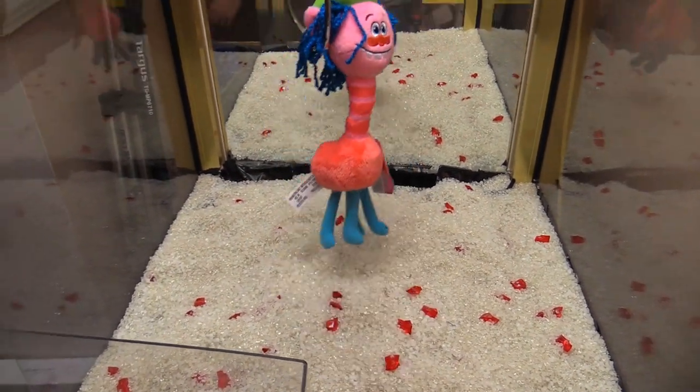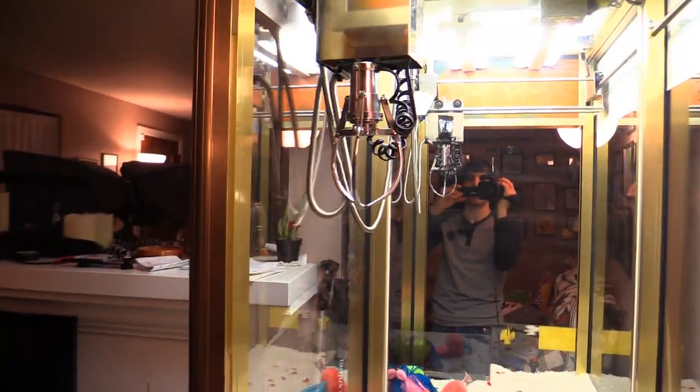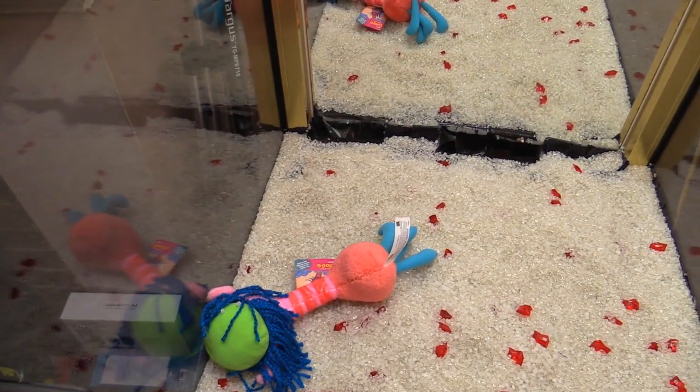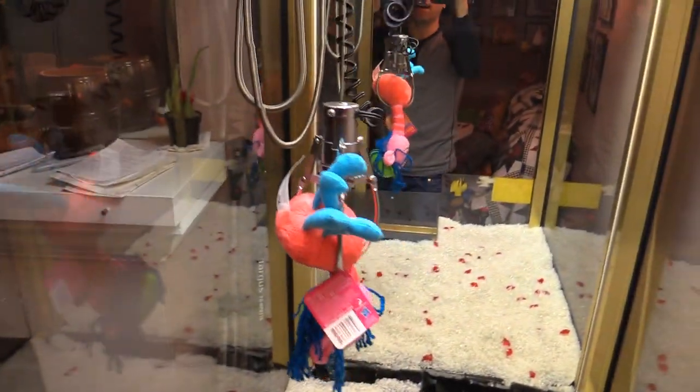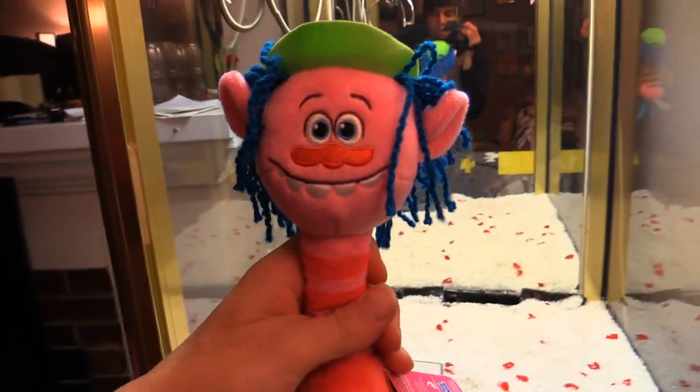Only problem is he's a weird shape. Oh my god, did we get him by the head? So close. Let's try for him again — I'm gonna go for Cooper's booty. That might be a better grab around the booty. Look at that guys, booty never lets you down, even when you're going for a Trolls plush. Got him in a couple tries as well!